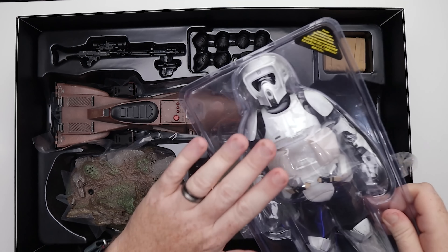Let's talk about the speeder bike itself first and then the diorama base. I do have the Mandalorian version sitting right here so we can see — is it exactly the same or are there some differences? The speeder bike itself wasn't too terribly difficult to build.